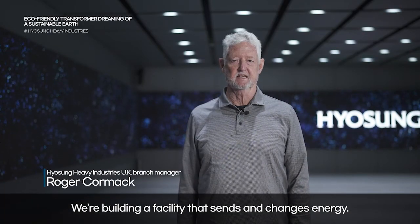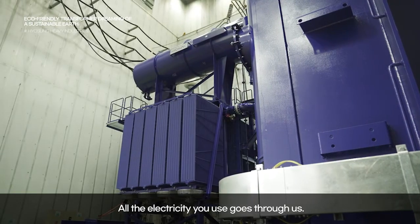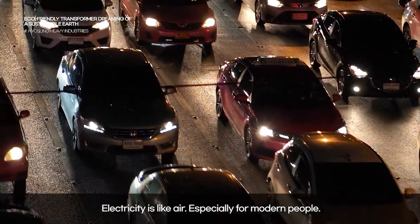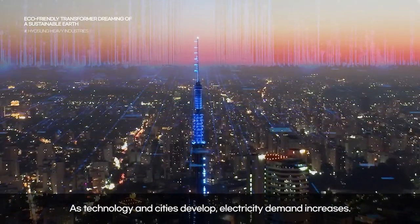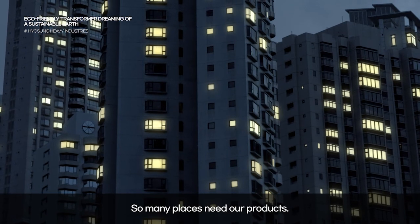We're building a facility that sends and changes energy. All the electricity you use goes through us. Electricity is like air, especially for modern people. As technology in cities develops, electricity demand increases, so many places need our products.